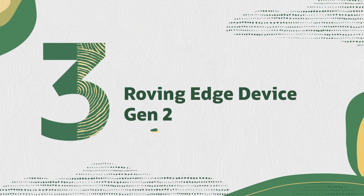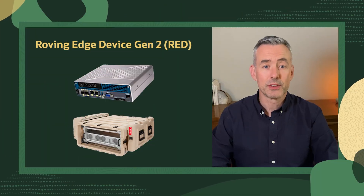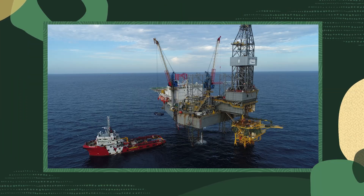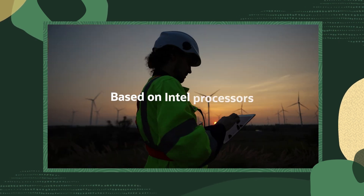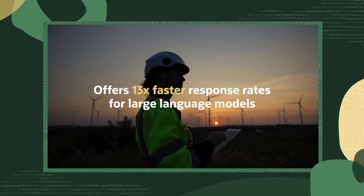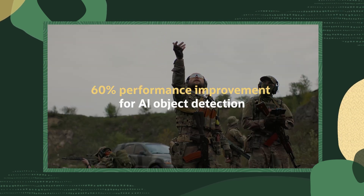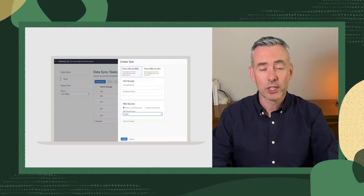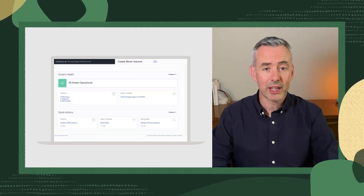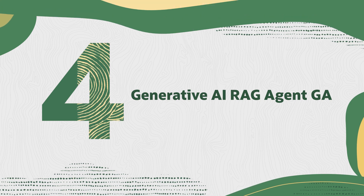Next to launch is our second-generation Roving Edge device, or RED for short. This cutting-edge device delivers extreme processing capabilities, seamless connectivity, and enhanced security for disconnected locations. Based on Intel processors, it offers 13 times faster response rates for large language models and 60% performance improvement for AI object detection. For businesses that need mission-critical applications at the edge, RED is a scalable, secure, lightning-fast platform even in the most remote environments.